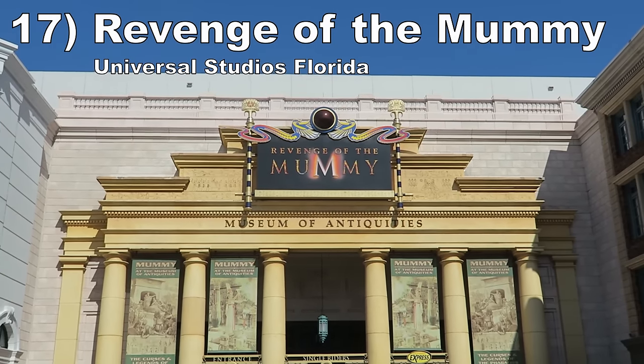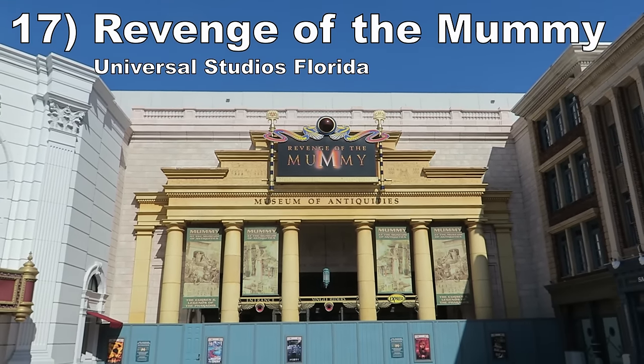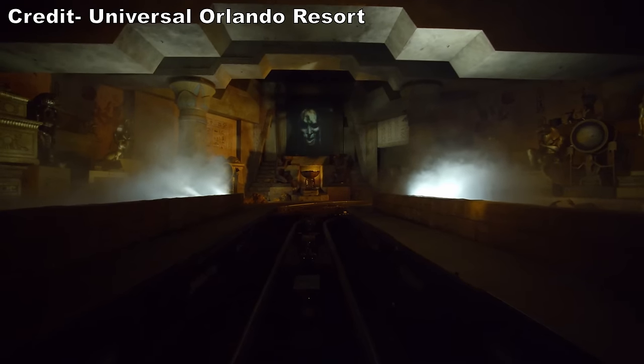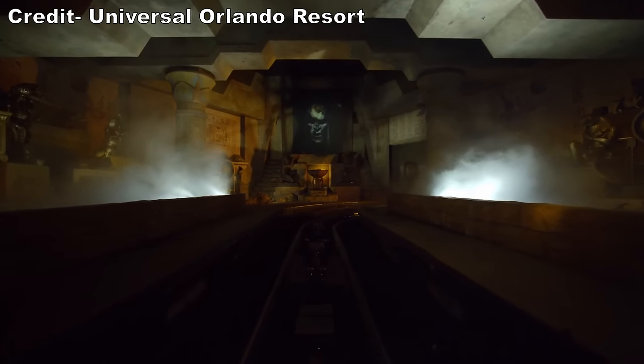Number 17: Revenge of the Mummy at Universal Studios Florida. This Premiere launch coaster is entirely indoors and has great theming. The first few scenes have impressive physical sets, most notably in the throne room. I also like the fake unload platform later in the ride, complete with fire effects on the ceiling. The coaster bits are nice as well — the uphill launch has nice oomph, the main layout offers two spots of solid floater airtime, and the sense of speed is enhanced by the darkness and 2D cutouts that pop out at you.